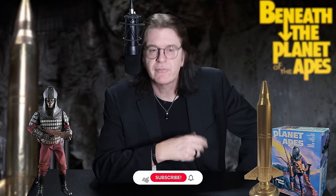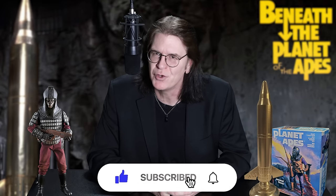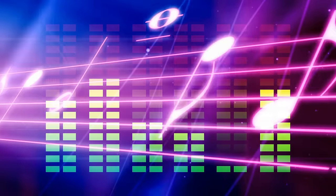I really hope you enjoyed that retrospective on the bomb from Beneath the Planet of the Apes. If you're new to this channel and you like this kind of stuff, please consider subscribing. I've got a ton of new videos on the way that I know you guys are just gonna dig. Please feel free to stop back anytime as we continue our conversation on movies, music, and monsters.